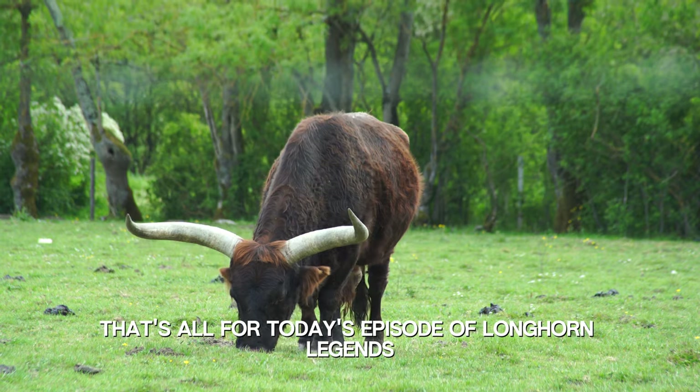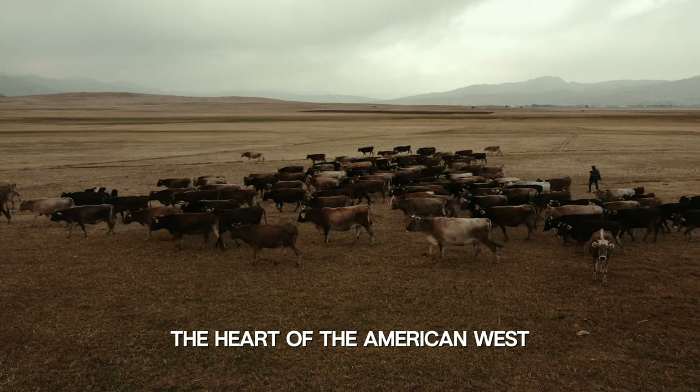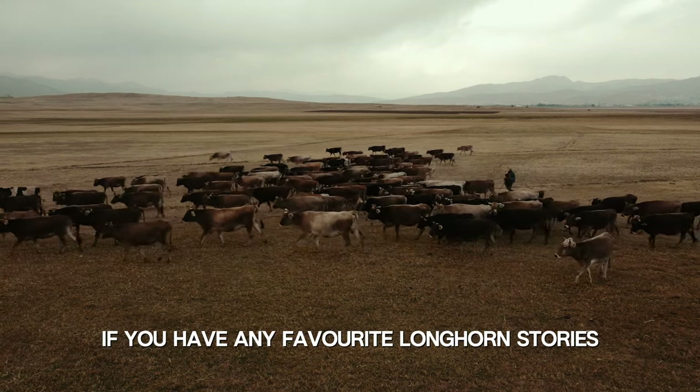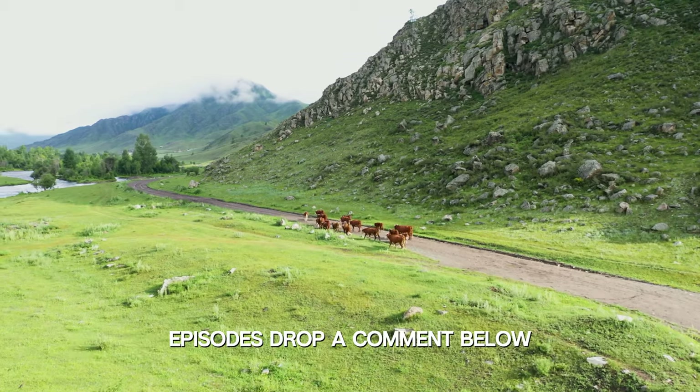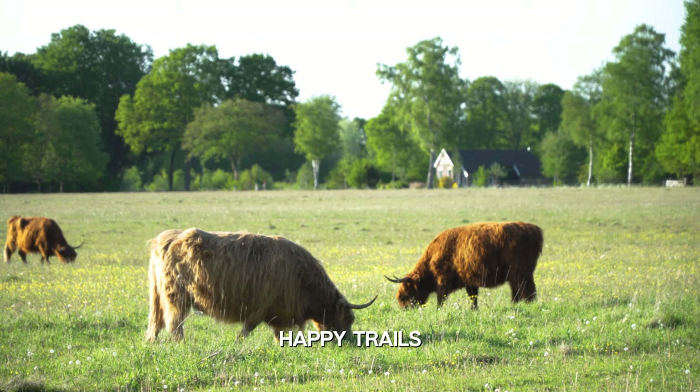That's all for today's episode of Longhorn Legends. We hope you've enjoyed this journey into the heart of the American West. If you have any favorite Longhorn stories or want us to explore specific aspects in future episodes, drop a comment below. Until next time, Happy Trails!